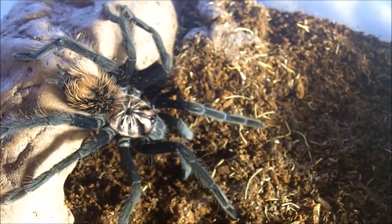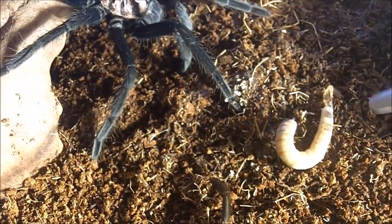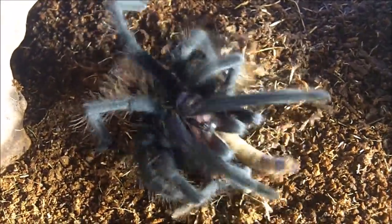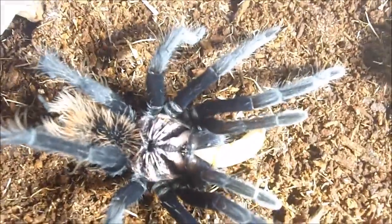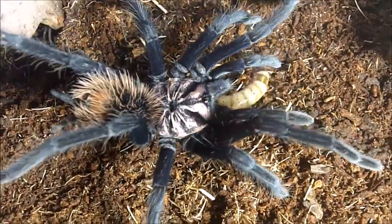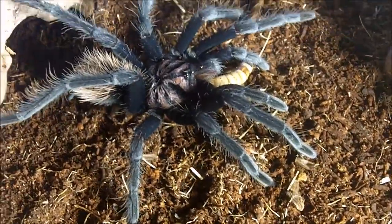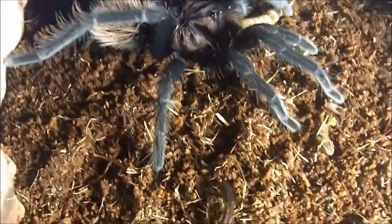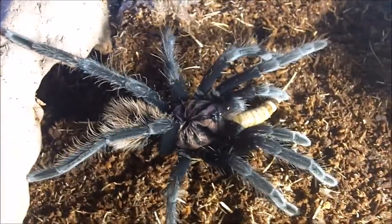This one here is my Xenesthis species blue, the Blue Bloom bird eater from Colombia. I can feel those hairs. Look at her fresh colors — it's a shame that all those Xenesthis species develop bald spots, but very cool. I confirmed the sex to be female. She is a bit leggy, but that's to be expected with Xenesthis — they're a pretty leggy species and incredibly bulky too.